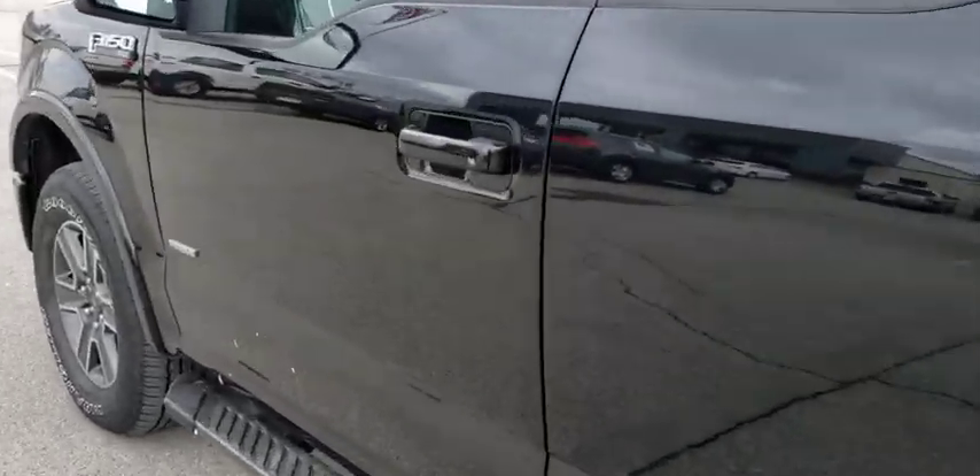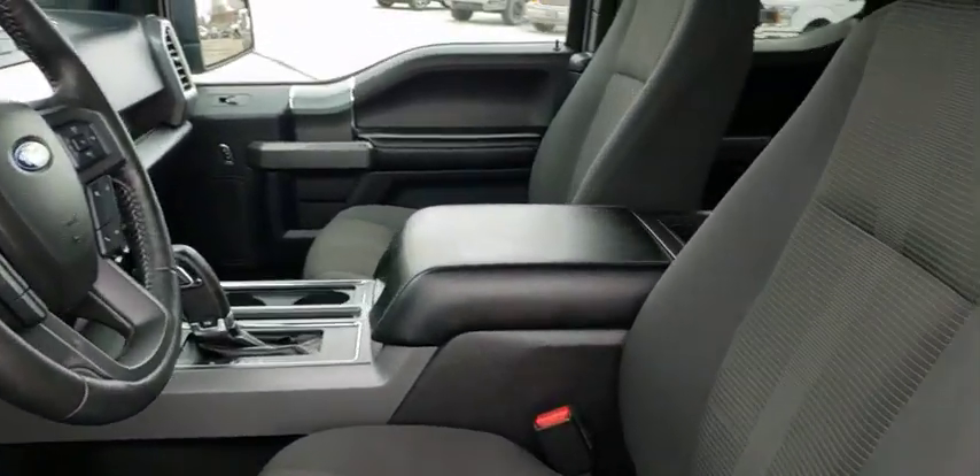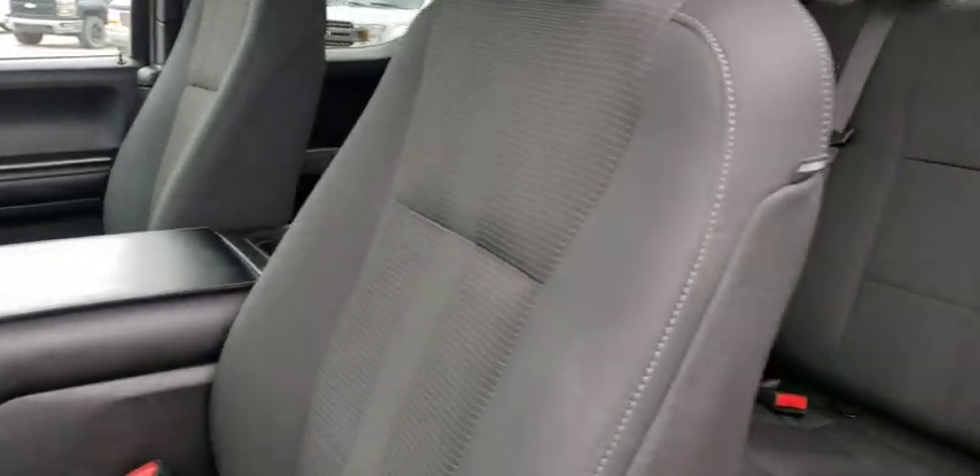Passenger airbag. Daytime running lights. Auxiliary audio input. This vehicle is Carfax certified one owner and qualifies for Carfax buyback guarantee. Come see the car for yourself.